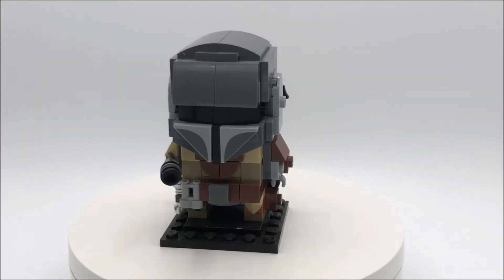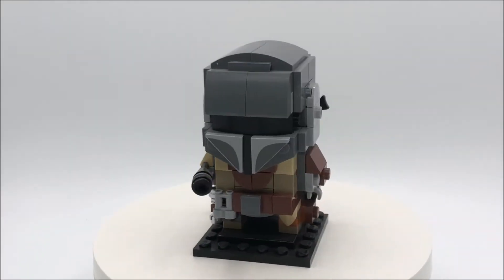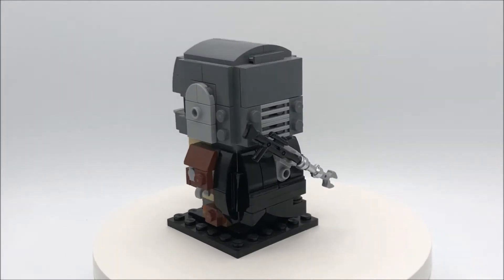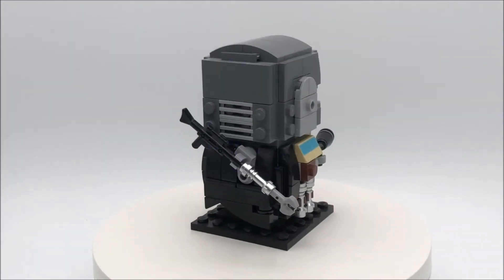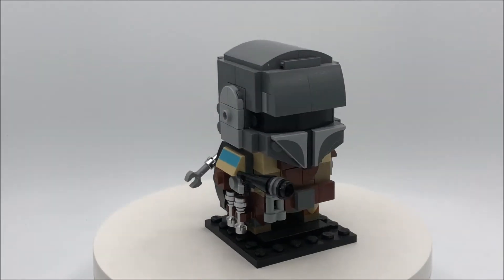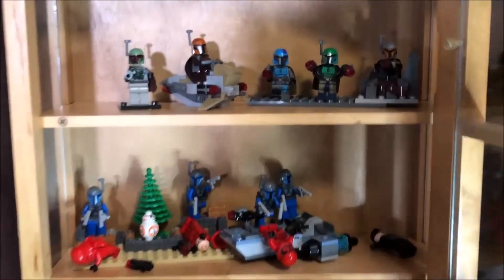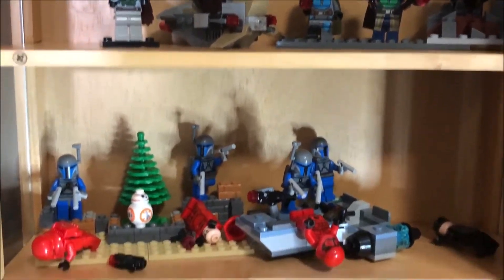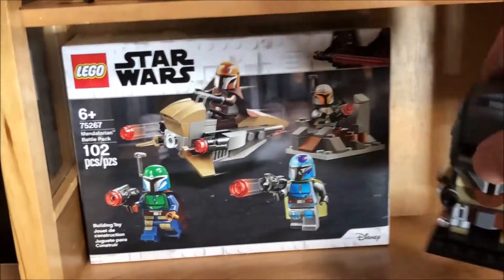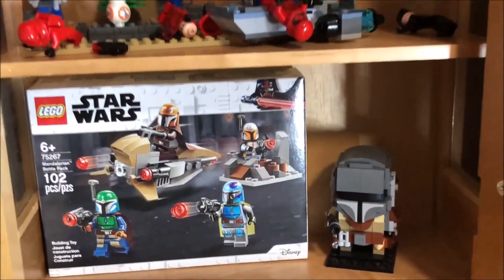Our good friend Tyler dropped this off yesterday, so we got it for free. It is the Star Wars Brickhead Mandalorian. I'm a huge Star Wars fan and a huge Lego fan as you might have guessed by watching the show. I think it's a really cool Brickhead — I'm not really into the Brickheads — but anything Mandalorian is definitely awesome. We will be adding this to our Lego Mando display case. Here's our display cabinet where we keep all of our Star Wars Mandalorian stuff. Got some Mandos taking out the Sith Troopers and an unopened battle pack. I think our Brickhead Mando looks really good right there.